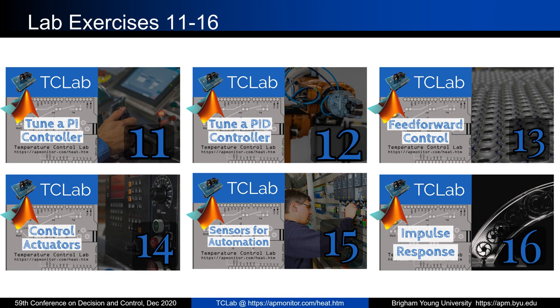There are also other exercises — labs 11 through 16 from the 22 total that I've prepared (other instructors have also prepared exercises). These include: how to tune a PI controller, tuning a PID, looking at feed-forward control where temperature 2 is used as a disturbance variable — when we can measure that, we can anticipate what's going to happen to T1 and make proactive moves — and looking at control actuators and sensors, impulse response, and other topics.